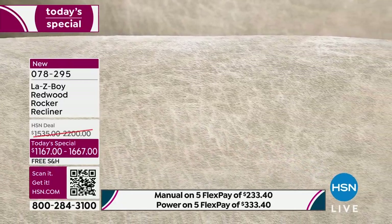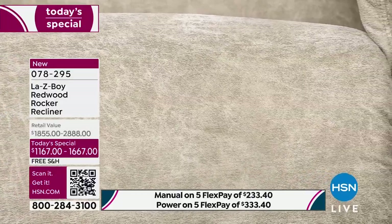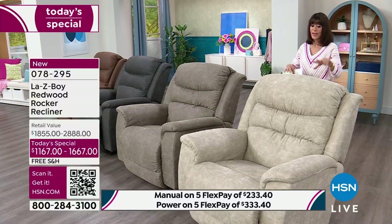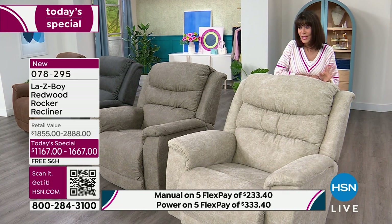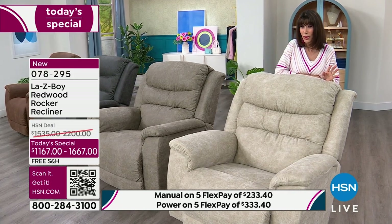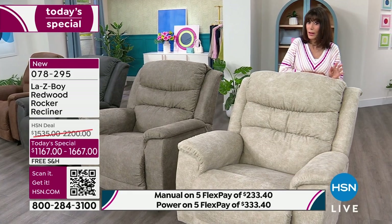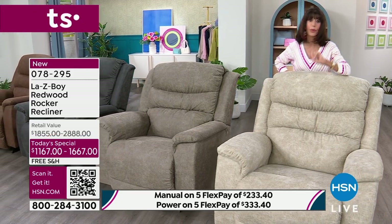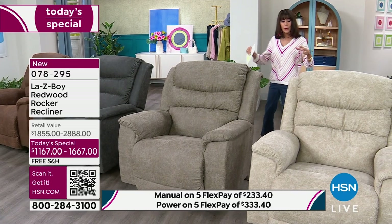This color is the beautiful stucco. In the power version, stucco is the most popular — and also the most limited. We have 177 available in the power. You can go for the stucco because of the iClean fabric we'll show you in a moment — it's that beautiful neutral that works with any decor.